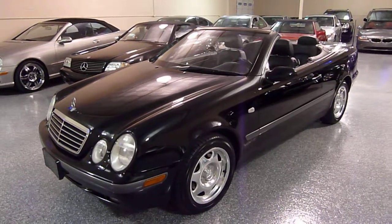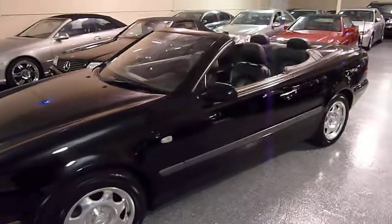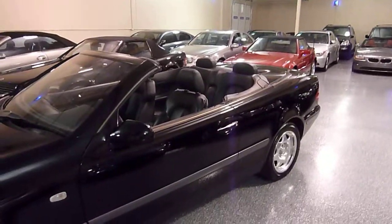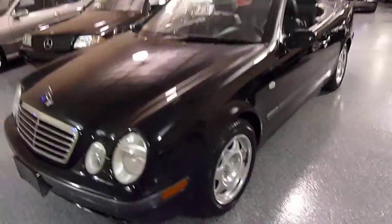This is a 1999 CLK 320. The CLK is a two door, four passenger vehicle and obviously this is a convertible. It has a power top with heated rear glass and a V6 engine.